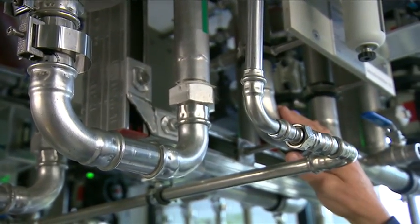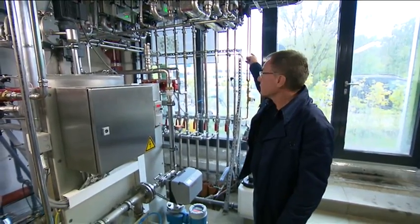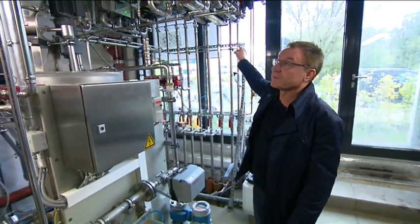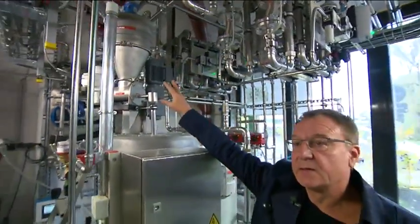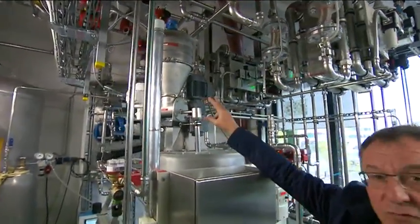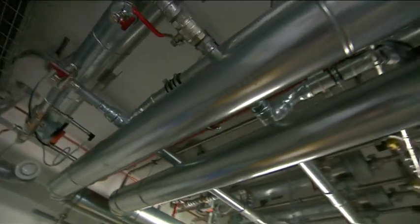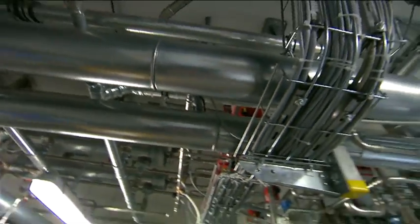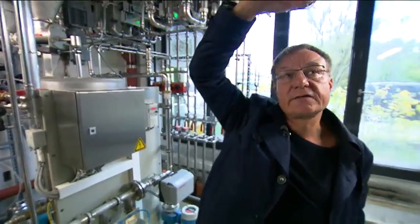The CO2 is transferred into our culture medium by these saturation devices. We saturate the water with flue gas, with CO2, and then transfer it back into our bioreactor facades so that the algae can take up the CO2. With this device over here, we add nutrients — mainly nitrogen and phosphorus — to our culture medium. With these large tubes over there at the roof, we take out the heat from the culture medium and transfer it into our heating system of the house.